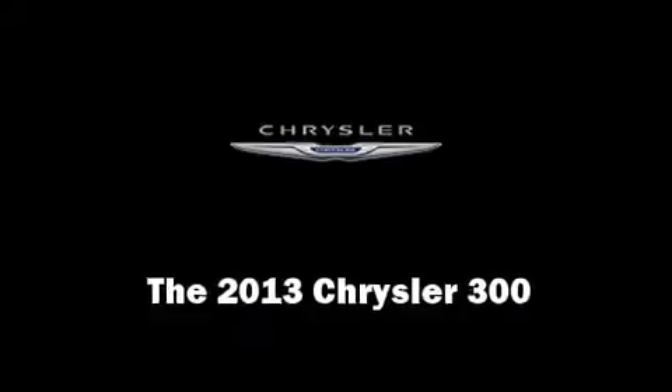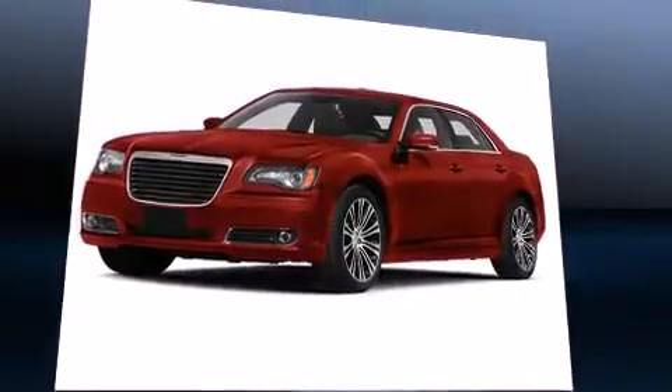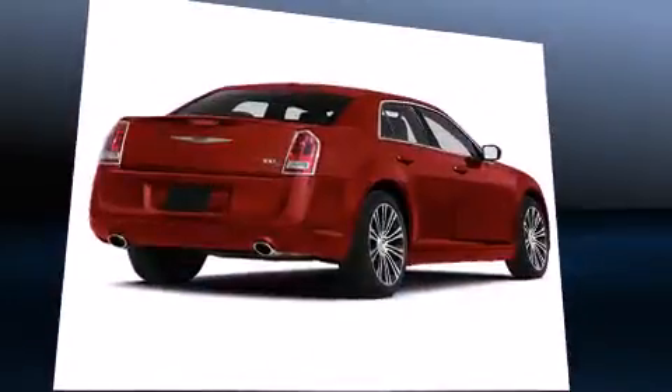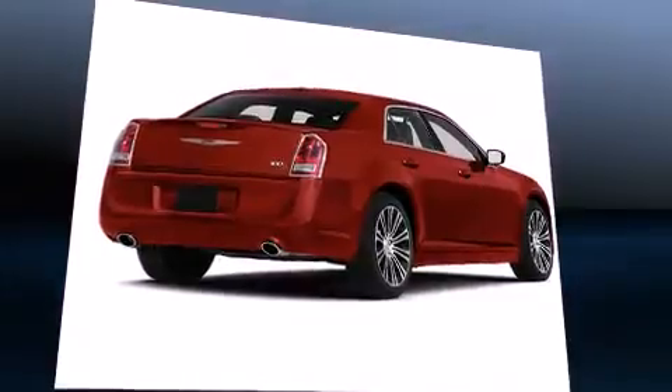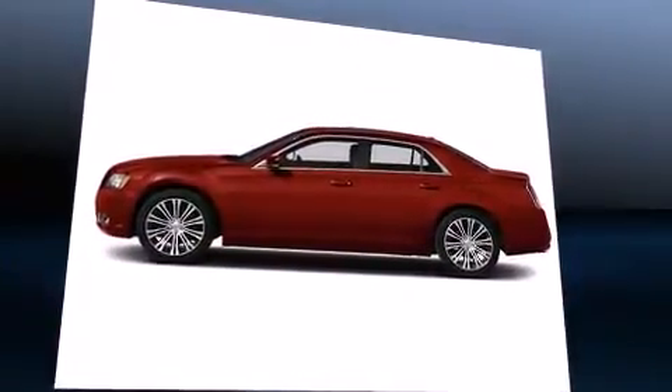Take command of the road in the 2013 Chrysler 300. This four-door, five-passenger sedan provides a satisfying ride for all passengers. It features all-wheel drive versatility, an automatic transmission, and a powerful eight-cylinder engine.